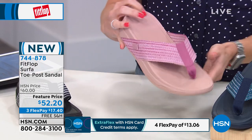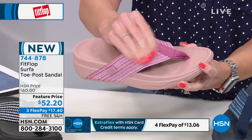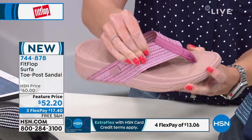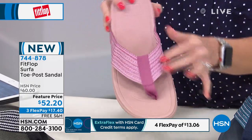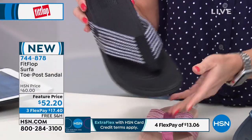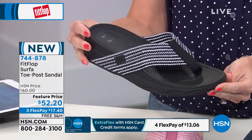Let me show you the colorways. This one is going to be your soft pink and it does have this webbing fabric upper. Maybe you haven't seen that before from FitFlop, but it's going to have wonderful construction. This is going to be the soft pink. And then this right here is going to be your black and white textile — that one is called black charcoal.